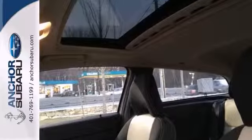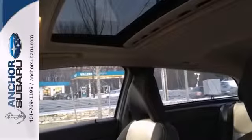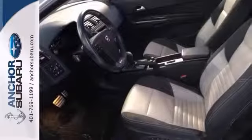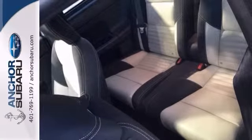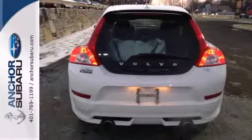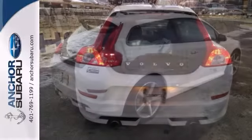Nicely equipped with the moonroof package, the preferred package, climate package, electronic automatic transmission, and electronic climate control. You also get full power options, alloy wheels, rear spoiler, two-zone AC, and heated leather seats.